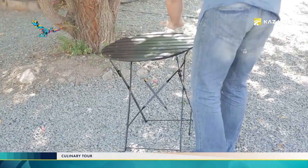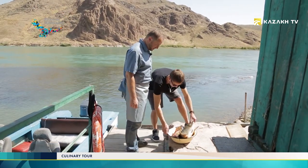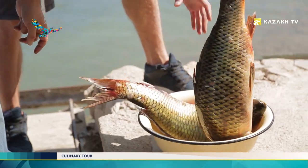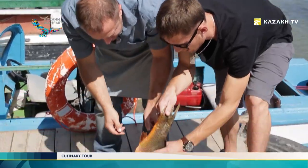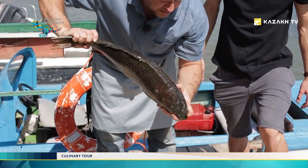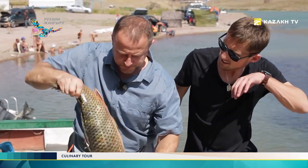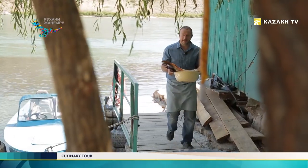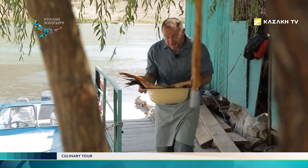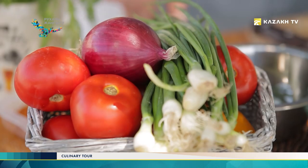Buying fresh fish from fishermen is the best way. Usually they sell it along the road or sell it to the nearest small markets. There are quite a lot of such markets near Kapshagai. It's better to buy all the vegetables we need to make koktal here — you'll get 100% natural products grown in private kitchen gardens. Mainly dacha dwellers and locals sell in these places.